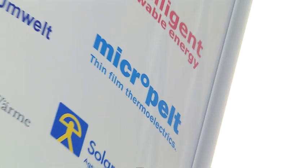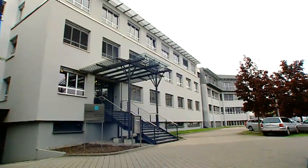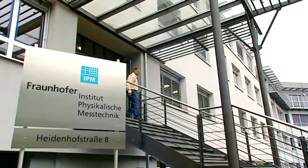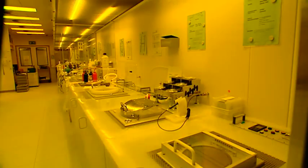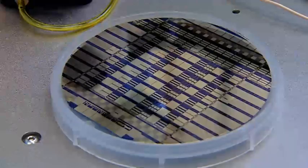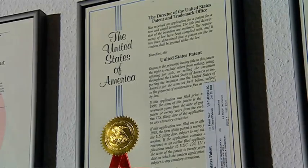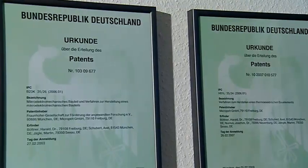Micropelt was founded in 2006 after a VC-backed management and team buyout from Infineon Technologies. At that time, eight years of R&D at the Fraunhofer IPM in Freiburg had been invested to create processes and technologies for the mass production of thermoelectric micro-devices. Multiple international patents protect this intellectual property.